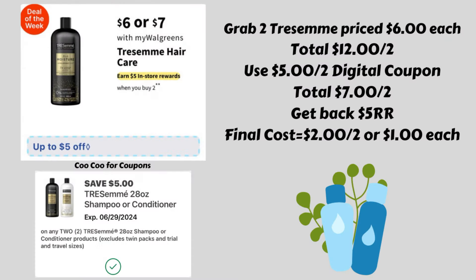The first deal we have is on the Tresemme hair care — the ones priced six or seven dollars. They are going to be buy two and get back a five dollar register reward. So grabbing two of the ones that are six dollars each, that is a total of twelve dollars.